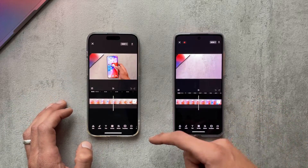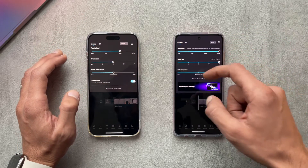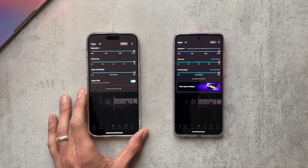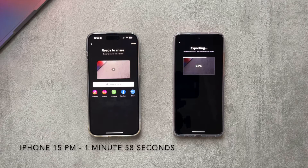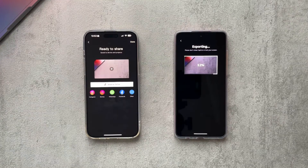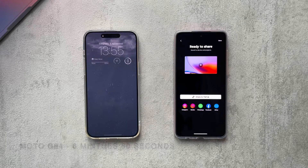Now let's look at how the phones handle exporting footage. I have a 4K 60fps clip that's two minutes long with a file size of 731 megabytes. We'll be exporting at max settings — highest resolution, highest frame rate, and highest bitrate. The iPhone exported the footage in one minute 58 seconds, and the Motorola took six minutes and 50 seconds to export. So when it comes to heavy workloads, the iPhone clearly makes a big difference.